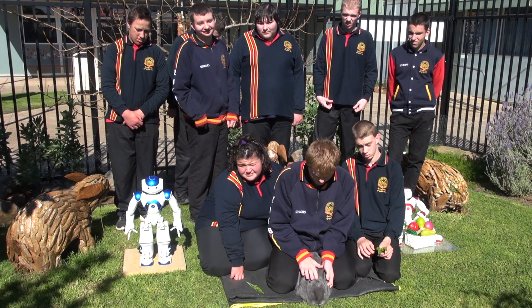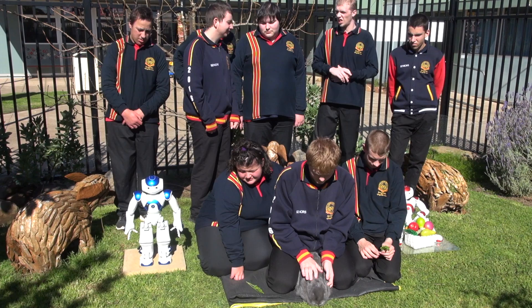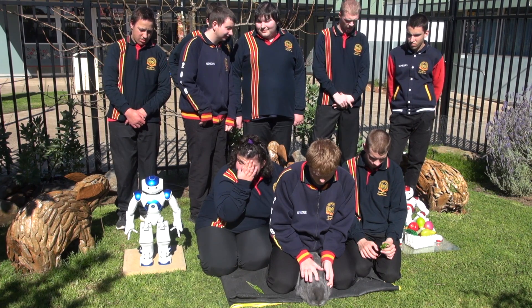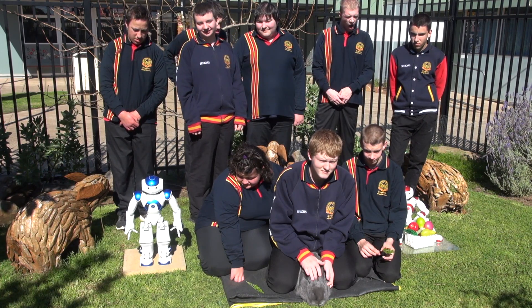It is very important that we know how to pick up a rabbit. Rabbit's spines are fragile. Therefore, their hind legs need to be secure so that they cannot kick out and damage their spine.